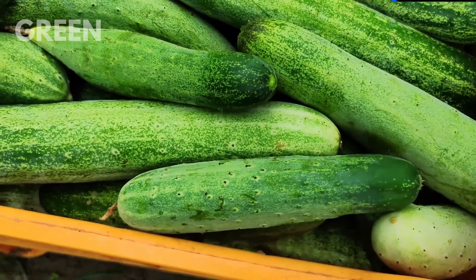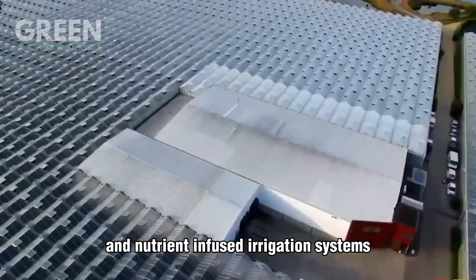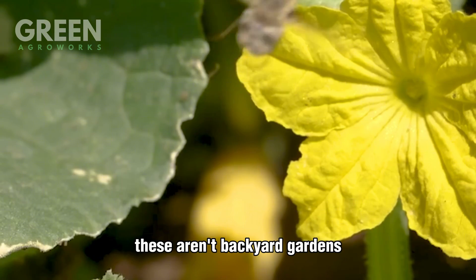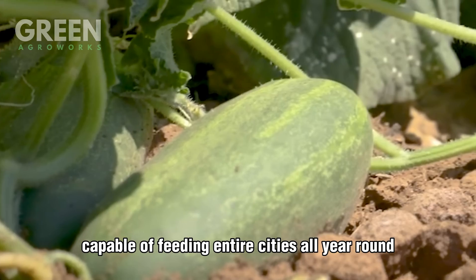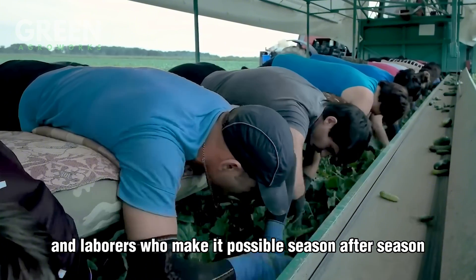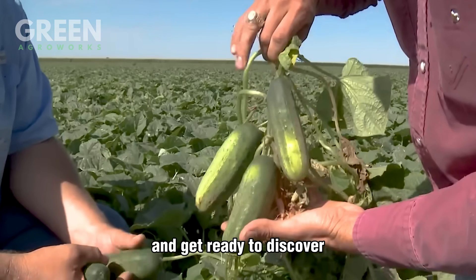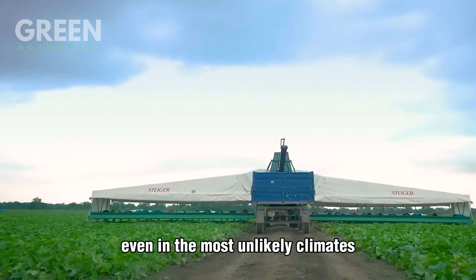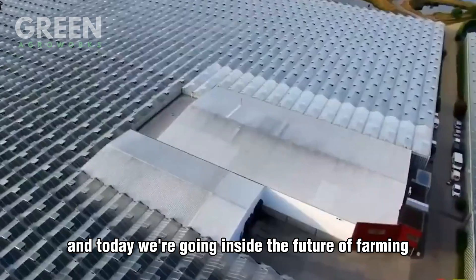We'll show you how cutting-edge vertical farming techniques, climate-controlled greenhouses, and nutrient-infused irrigation systems have completely reimagined the way we grow produce. These aren't backyard gardens — these are high-efficiency operations capable of feeding entire cities all year round. But behind the tech is still the human touch: the farmers, scientists, and laborers who make it possible season after season. This is Green Agri Works, and today we're going inside the future of farming.